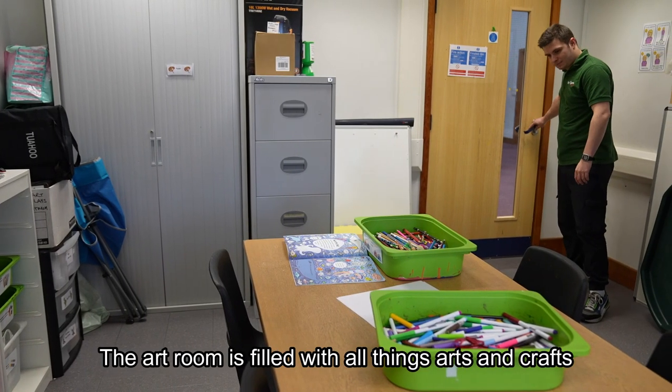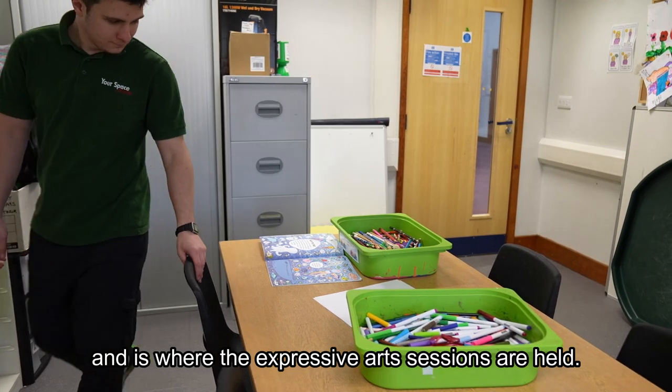The art room is filled with all things arts and crafts and is where the expressive art sessions are held.